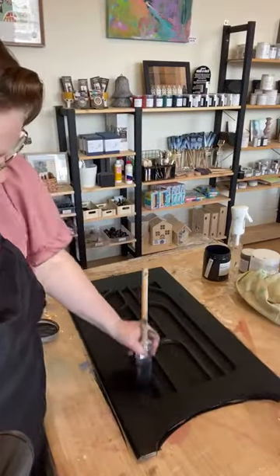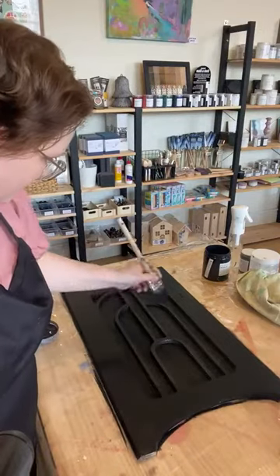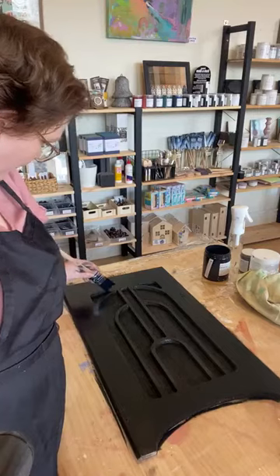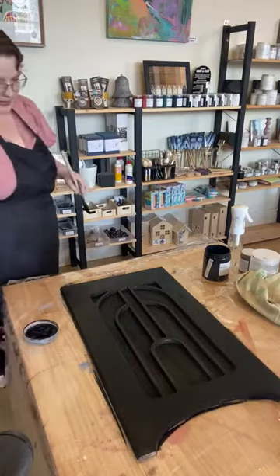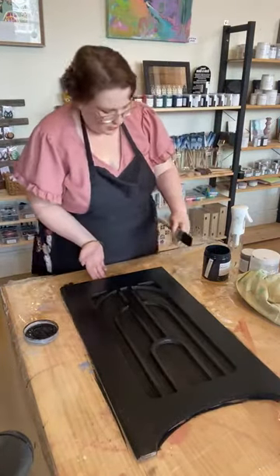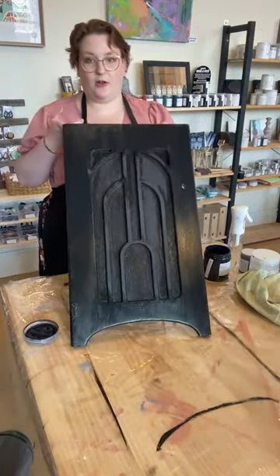Alright, so nice and done. That's looking really, really good. I'm just making sure that I don't have any big drips of paint — it's just a little bit easier sometimes to catch it when it's still a bit wet. But that's looking really, really good. So we're going to pop this aside and it's now going to dry.